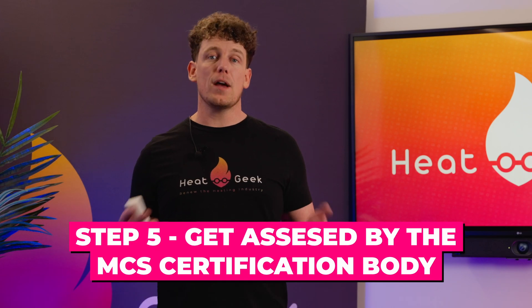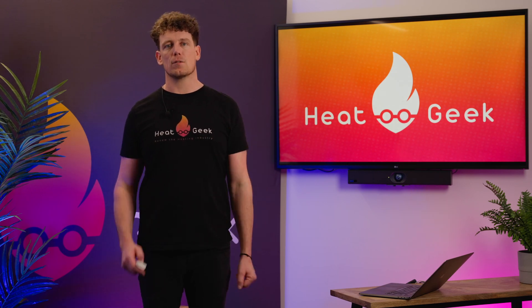Step five: get assessed by the MCS certification body. If the application is approved, the business will be required to complete an assessment by the certification body. As well as checking for technical qualifications such as the G3 certification, water regulation certifications, or any heating qualifications or experience, the assessment will evaluate the general technical knowledge, installation process, and quality management systems that should have been put in place.